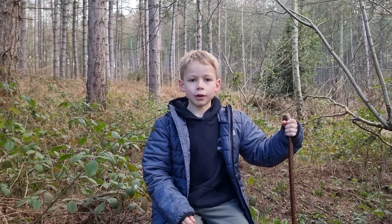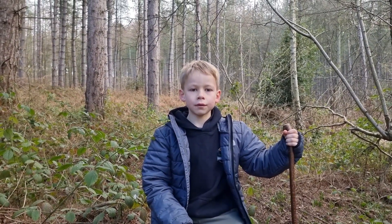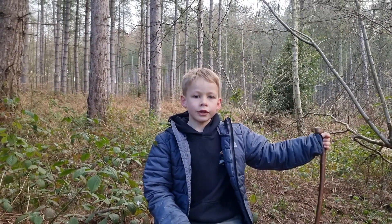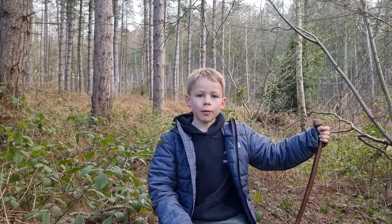Thank you guys for watching Filmlook Outdoors today. It's been delightful to share my adventure with you guys, and please let me know what other content you want me to do.